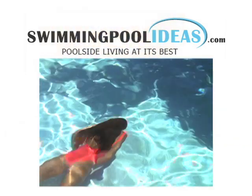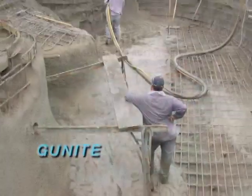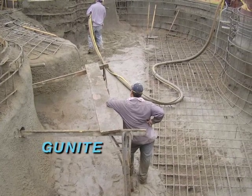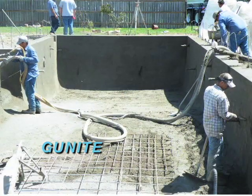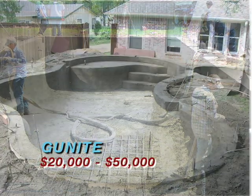The most expensive pool type is generally a gunite pool. Gunite is a concrete material that is sprayed onto a steel framework in the ground. Gunite is extremely long-lasting, durable, and provides a plethora of choices in sizes, shapes, and colors.